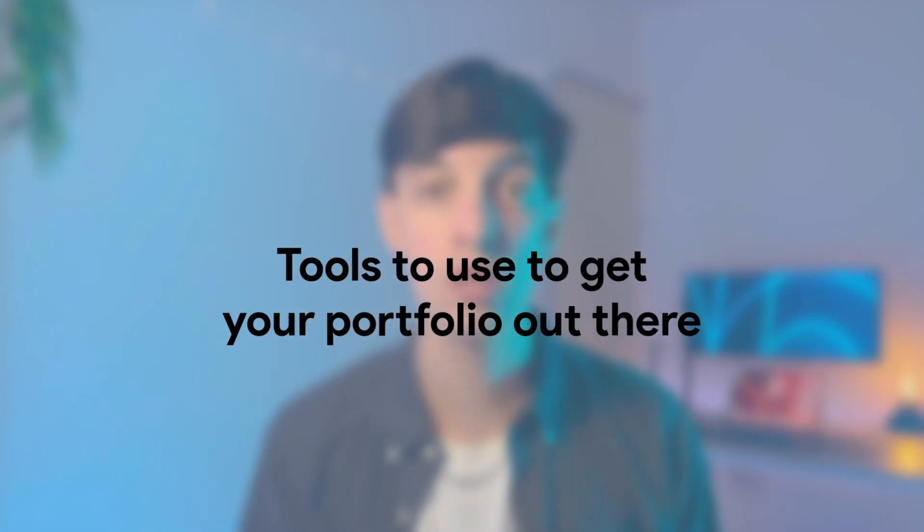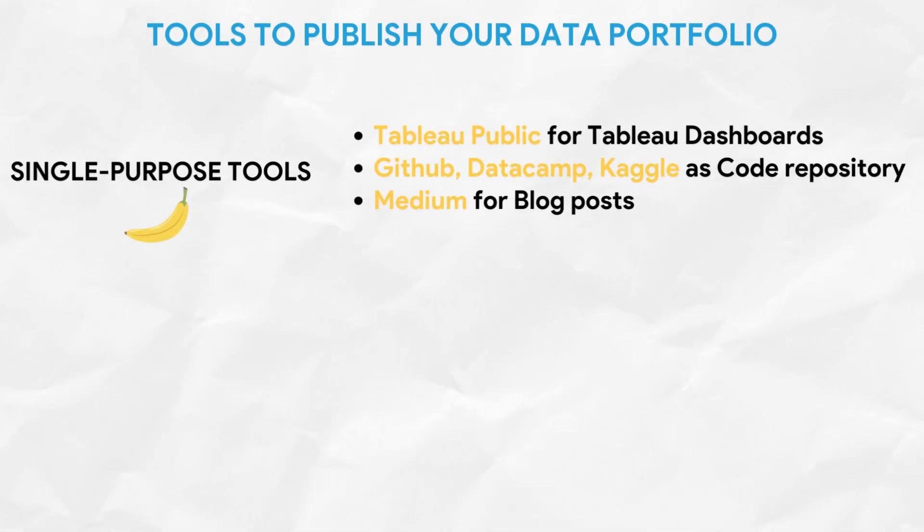Now let's talk about tools to get your portfolio out there. There are two main approaches. The first is what I call single-purpose tools — tools best suited for specific types of projects. You can use GitHub, Datacamp, or Kaggle as your code repository. Or if your project is more in a blog format, then Medium is probably the best platform. These are platforms that better fit a specific tool or type of project.